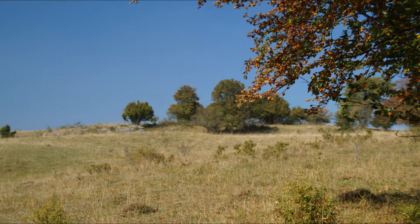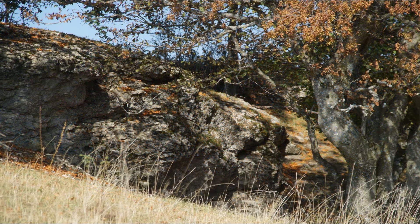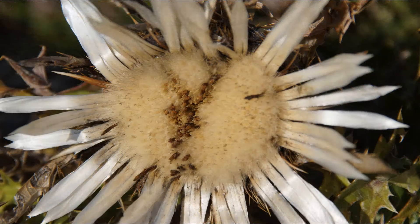Der Weiterweg führte uns über den Auchtat, eine frühere Bezeichnung für eine Weide, vorbei an Felsformationen und der auf der Grasfläche blühenden Silbertistel, dem Wahrzeichen des Schwäbischen Alpvereins.